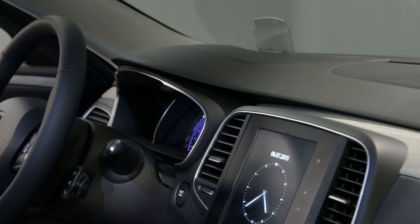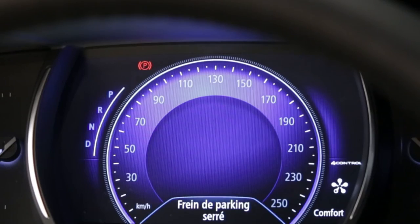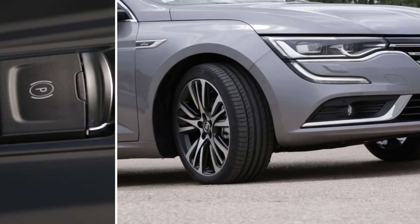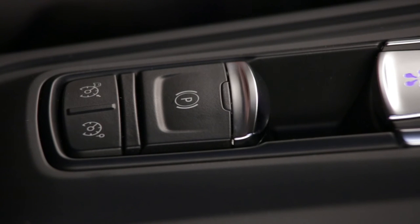Renault Talisman features an automatic parking brake that ensures the vehicle is immobilized when the engine stops. When the automatic parking brake is applied, the message 'Parking brake on' appears on the instrument panel and warning lights illuminate on the panel and the switch. As soon as the vehicle starts to accelerate, the automatic parking brake releases. The electronic parking brake can also be manually activated during a brief stop, and it automatically unlocks as soon as the vehicle is started again.